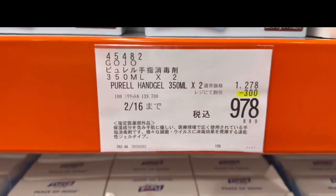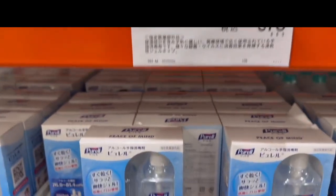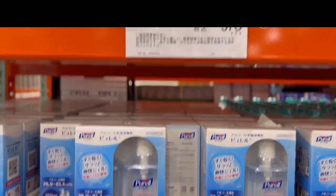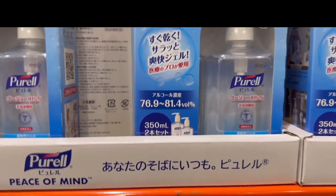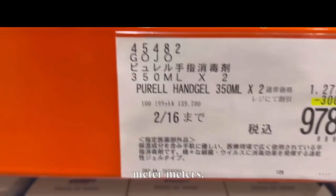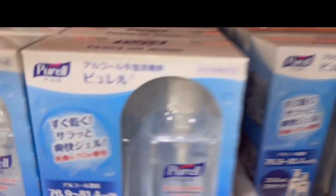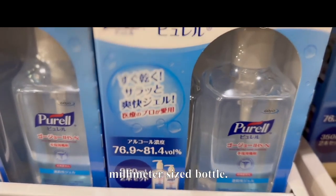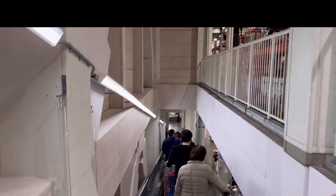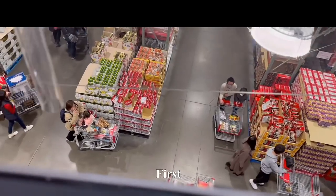Purell hand sanitizer — the large alcohol bottle is $9.78, probably just under $9. There's a 350-milliliter size bottle as well. We're on the second floor now, headed down to the first floor.